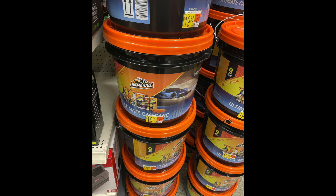Good morning everyone and welcome to day four of a Couponer's Guide to Gifting. I stumbled upon this deal while I was at Walmart yesterday — it's on the Armor All Ultimate Car Care Kits. These are little buckets you can find in the auto care section of your Walmart.